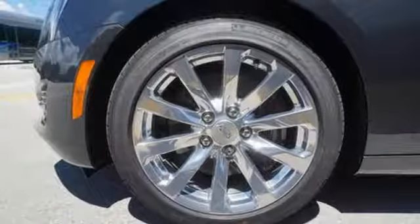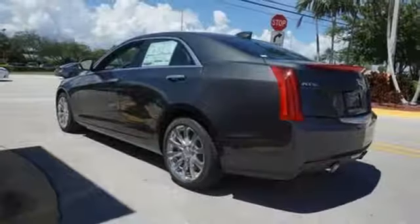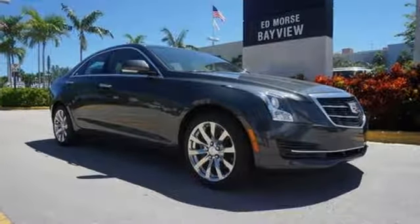Choose the curvy roads knowing handling is above par and connectivity is a touch away with OnStar with 4G LTE. This ATS is the right choice for excellence in luxury and performance. Come in for a test drive.